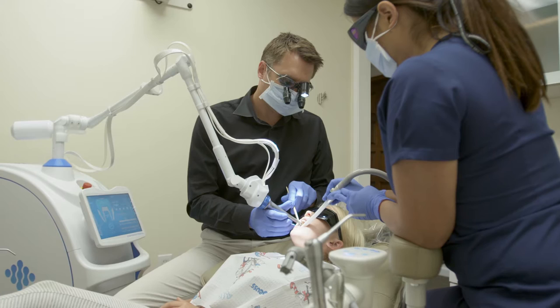Another thing I love about Solea is the fact that I can use it on pretty much every patient that walks in the front door. We can use Solea on aesthetic cases, kids, adults, all kinds of surgical procedures.